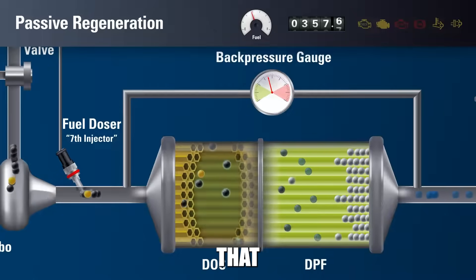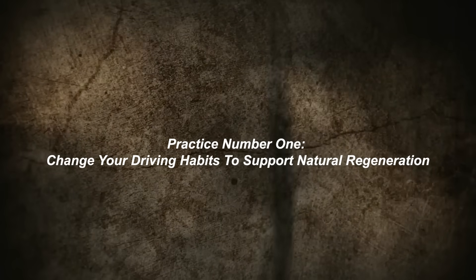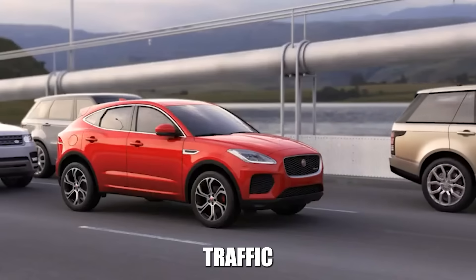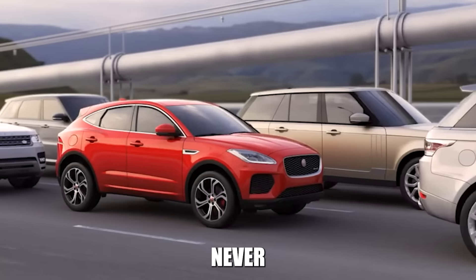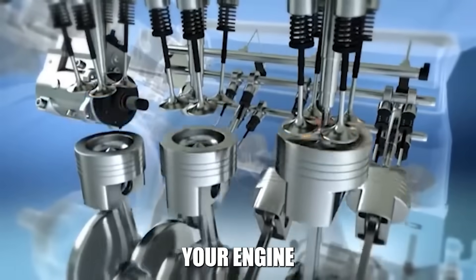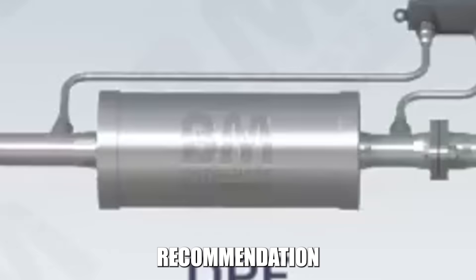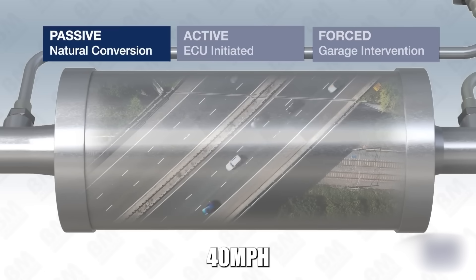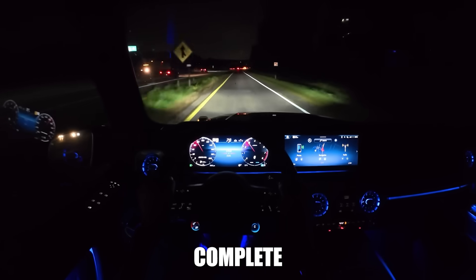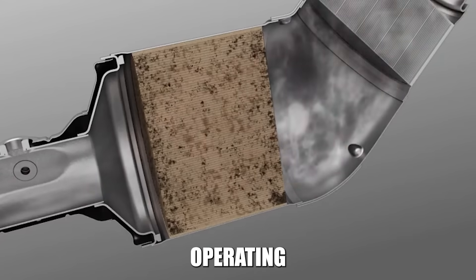Practice number one: change your driving habits to support natural regeneration. If you do mostly short trips, stop-and-go traffic, or city driving where your engine never reaches optimal operating temperature, you're killing your DPF. Your engine needs sustained high temperatures and steady exhaust flow for complete regeneration. The common recommendation is driving at steady speeds above 40 miles per hour for 20 to 30 minutes — that's not enough. For complete regeneration, you need at least one hour of steady highway driving per week with your engine at full operating temperature.